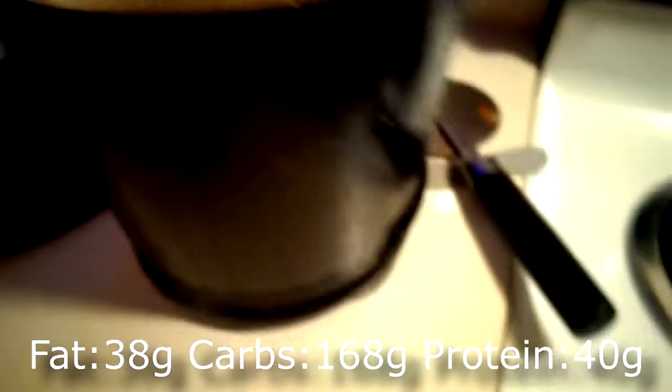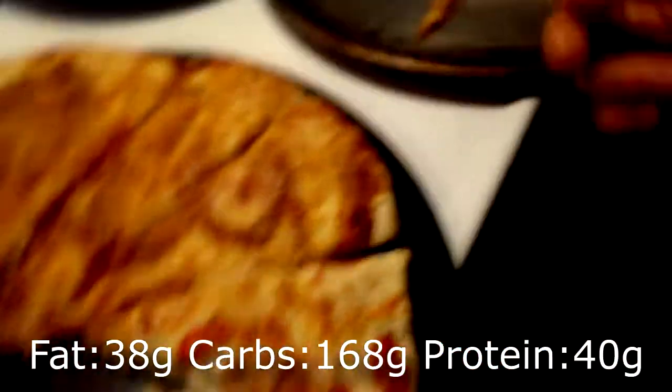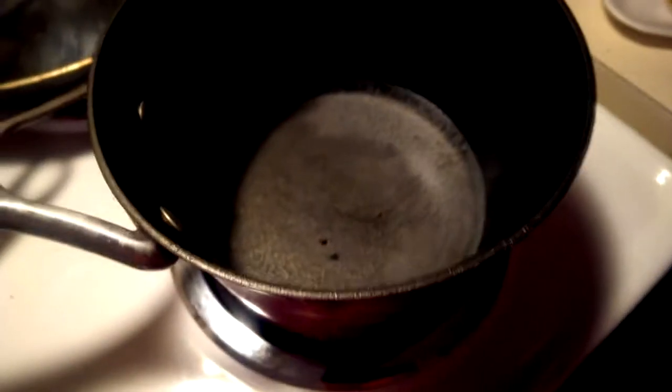My mom made some pizza — probably gonna eat all that — and she made some french fries, just cutting up potatoes and putting them in some oil in the deep fryer. So I'm gonna have this and that. It's about 7:41.